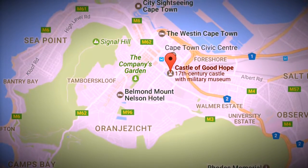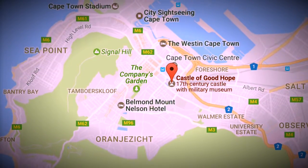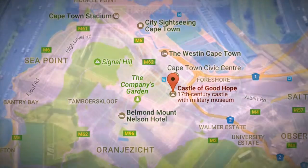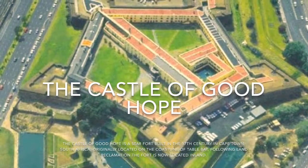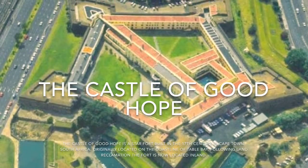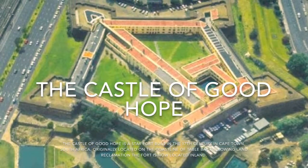After that, I head to the Castle of Good Hope. I took a nice, interesting picture there. The Castle of Good Hope was built in the 17th century in Cape Town.